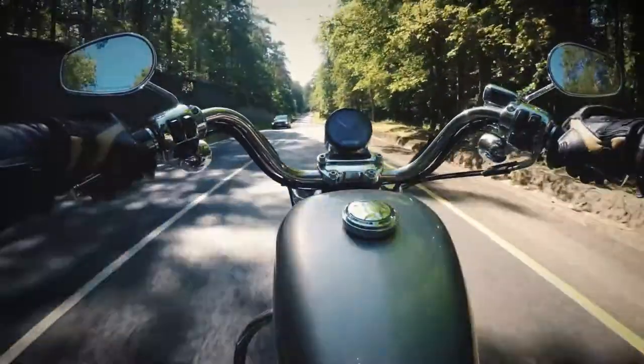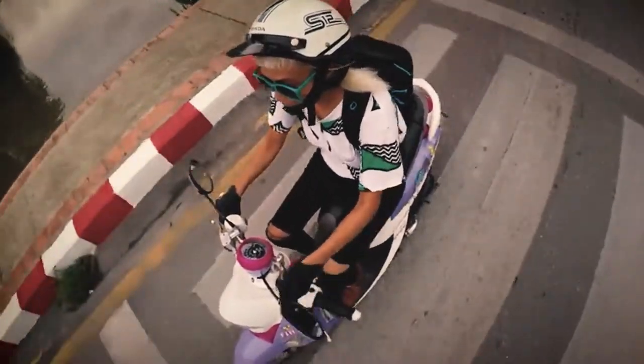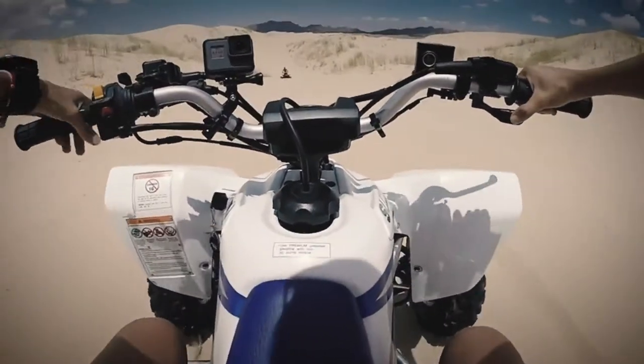Hey guys! A motorcycle helmet camera gives you an easy way to remember every journey. You capture video memories of every trip and can even use stills to capture images of the moments you want to remember.